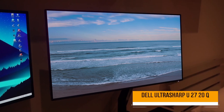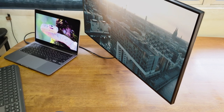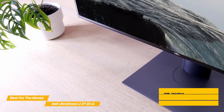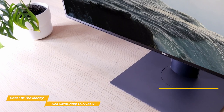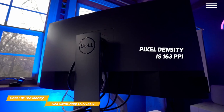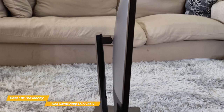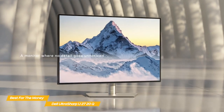Next up, the Dell UltraSharp U2720Q — our pick for best monitor for editing for the money. With gorgeous image quality, excellent color accuracy, a good range of ports, and a flexible design, the Dell UltraSharp U2720Q is a great value. It features a 27-inch flat IPS panel with a 4K resolution of 3840x2160 pixels at a 16:9 widescreen aspect ratio. Pixel density at 163ppi is a bit higher than the BenQ PD3220U's 140ppi, offering slightly better sharpness and detail. The panel is set in a cabinet that is black in front and gray and black in the back, with very thin bezels at the top and sides.